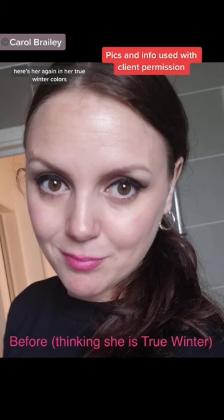Here she is in her True Winter colors — her face is quite paled and shadowed — and here she is in her True Muted colors. So much more vibrancy added to her skin. She has started to transition her makeup to her True Muted palette as well.